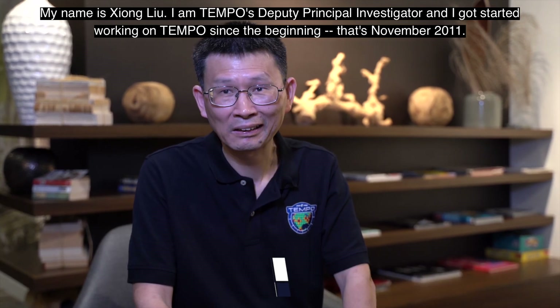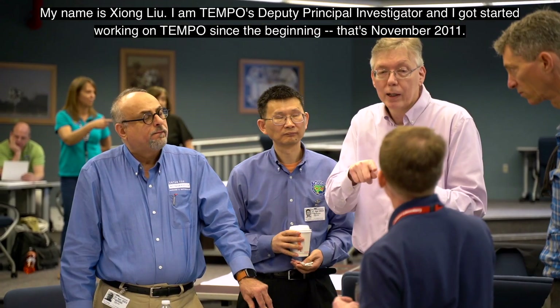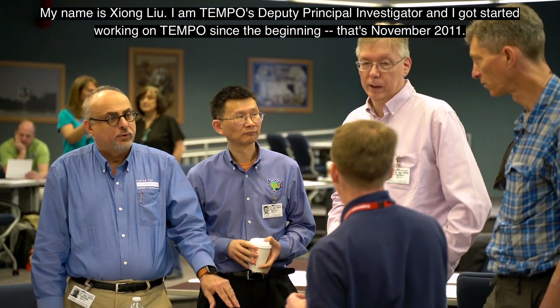My name is Shong Liu. I'm TEMPO's Deputy Principal Investigator. I had a great start working on TEMPO since the beginning — that's November 2011.